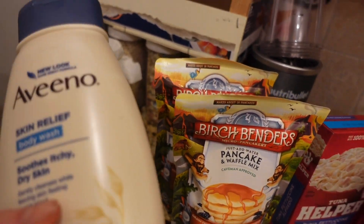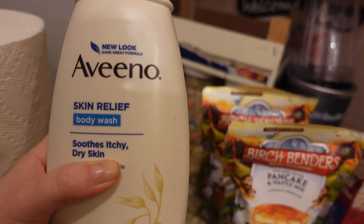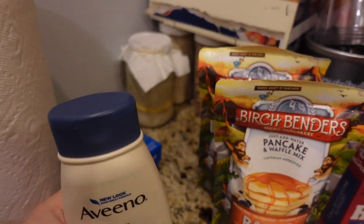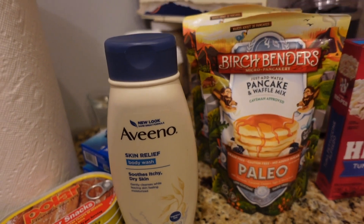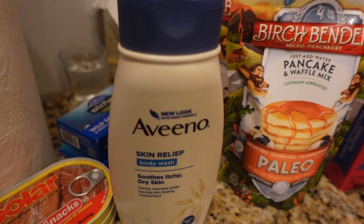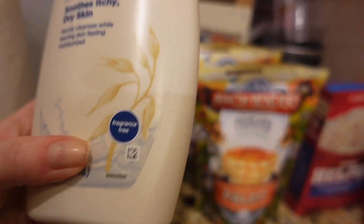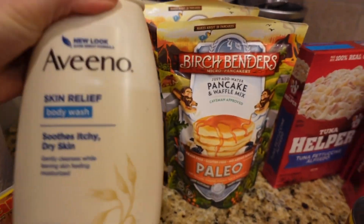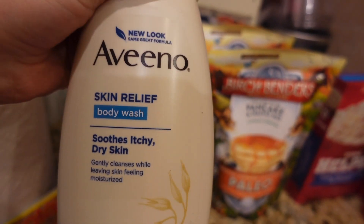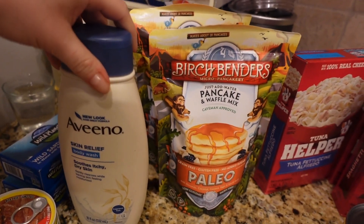The next thing here is body wash, and it's from this brand, Vena. This one was $3.71 — pretty good price, I think, for an 18-ounce bottle. I don't think it has any smell; it's just a plain body wash.